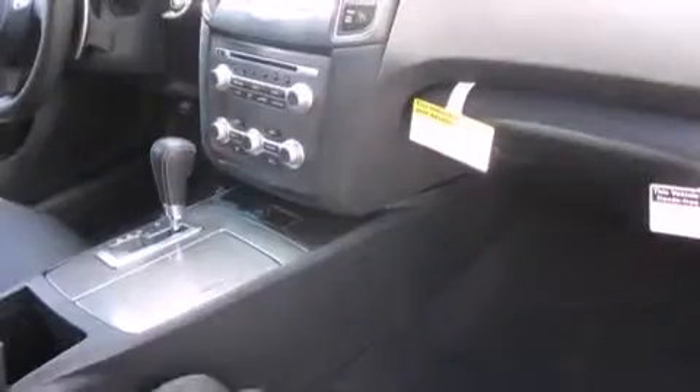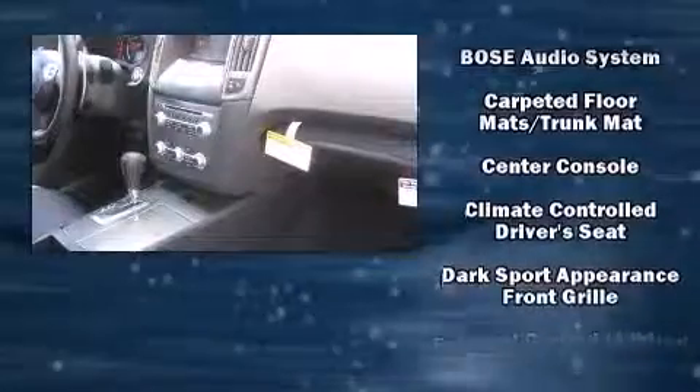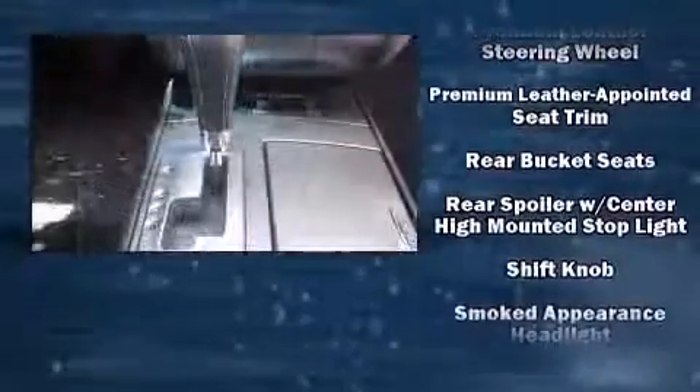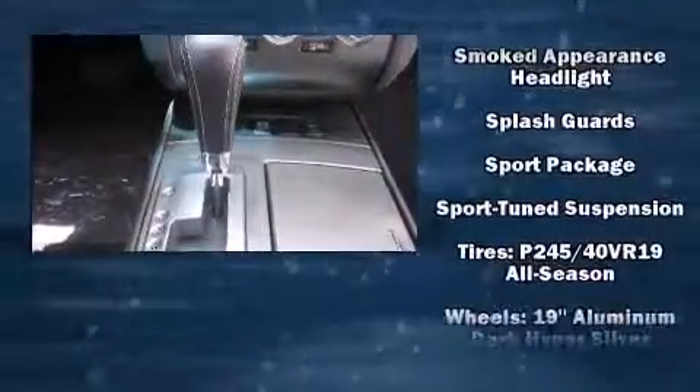Nissan also prioritized safety and security by including head curtain airbags, front side impact airbags, traction control, brake assist, anti-whiplash front head restraint, ignition disabling, and four-wheel disc brakes with ABS. Electronic stability control ensures solid grip atop the road surface, no matter how challenging the driving conditions.